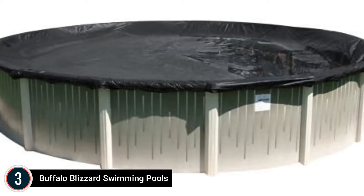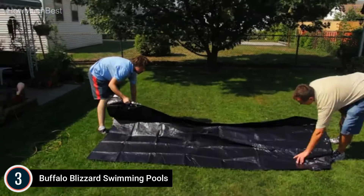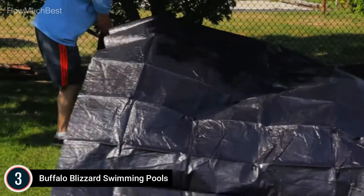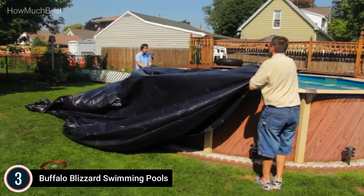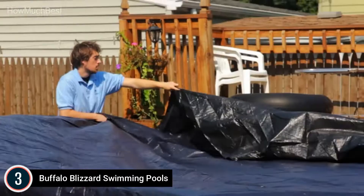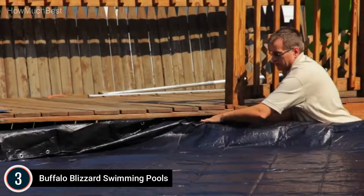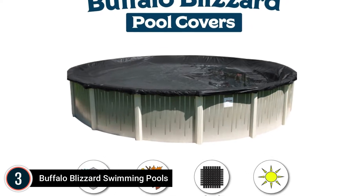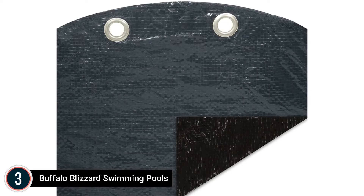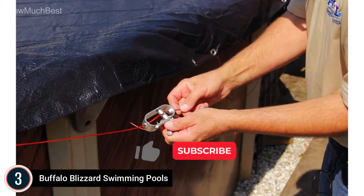Item number 3: Buffalo Blizzard Swimming Pools. The Deluxe Plus Winter Cover is an affordable and efficient choice to meet your winter closing requirements. It's lightweight and easy to put up, and comes in a reversible black or blue color. This Buffalo Blizzard Pool Cover comes with 4 feet of overlap, making it a 32-foot cover, which allows for safe and secure installation. The additional material is used to offset lower water levels, air cushion usage, and the pool's top rails.